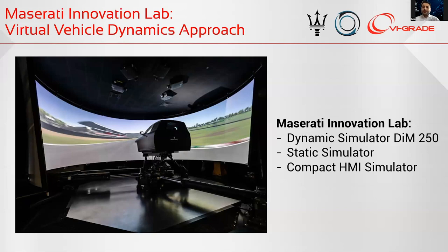In the Innovation Lab, we have, from September 2019, the DIMM 250, but also from 2014 we have a static simulator and a compact simulator for HMI activities.